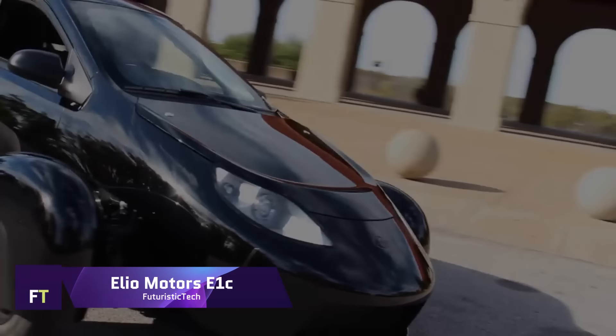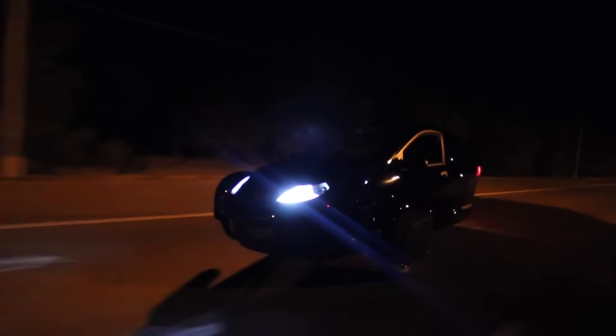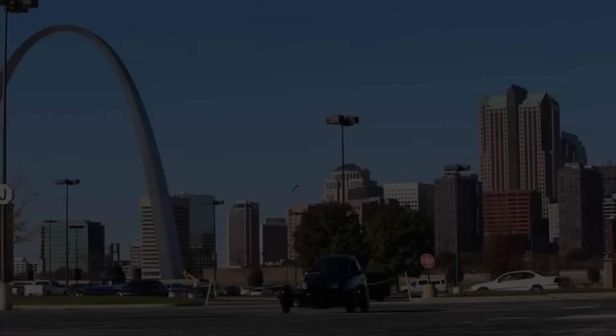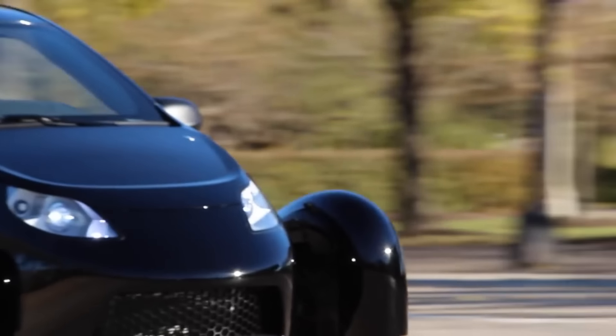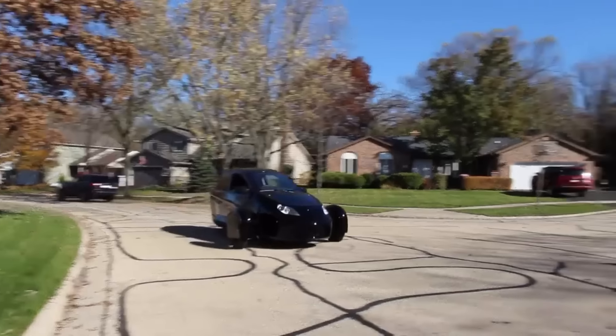Elio Motors E1C. An eco-friendly, inexpensive, and fuel-efficient three-wheeler, the Elio Motors E1C is in the works. As one of the E-Series vehicles being constructed for validation and testing, it was debuted as an engineering vehicle at the 2016 Los Angeles Auto Show. For enhanced safety and performance, the E1C comes equipped with a unibody frame, a redesigned suspension, and airbags.